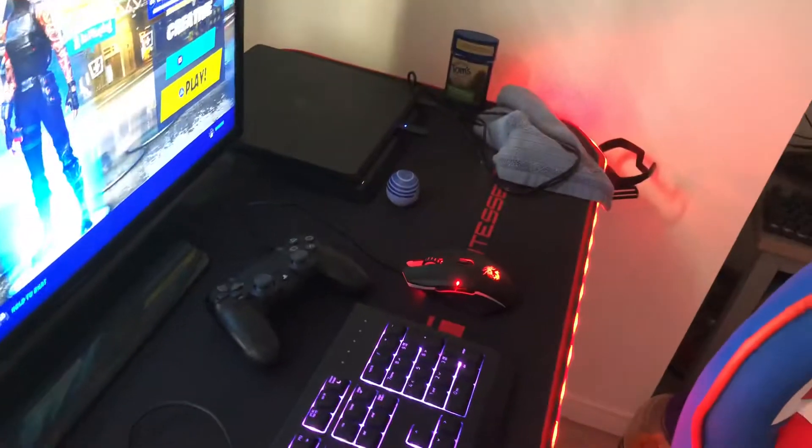Right here we got the desk — this desk is 58 inches or more, I don't know. That's the biggest desk I've ever had. The mouse pad goes all the way over to there — it's called the... something, I don't even know the name.